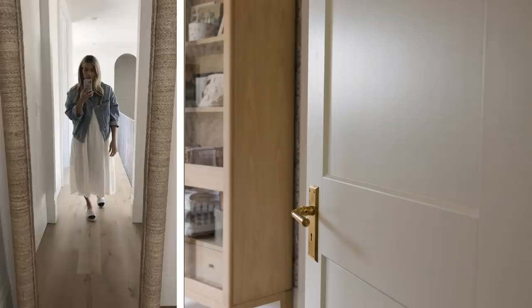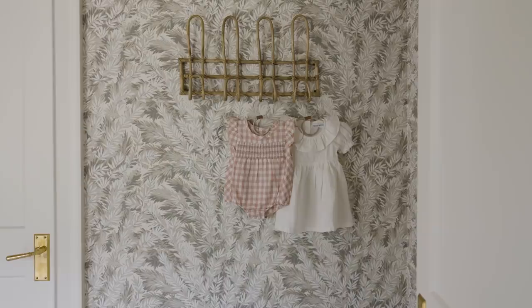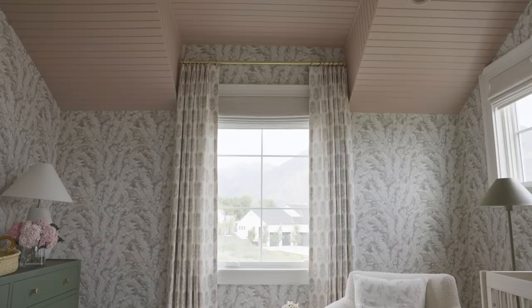Starting in the hallway there's this little vestibule and you turn into her room — we have this wall space and I wanted you to be greeted by a cute vignette. So we did these hooks and this Moses basket, and then you turn in and you have this great ceiling detail and dormer window.